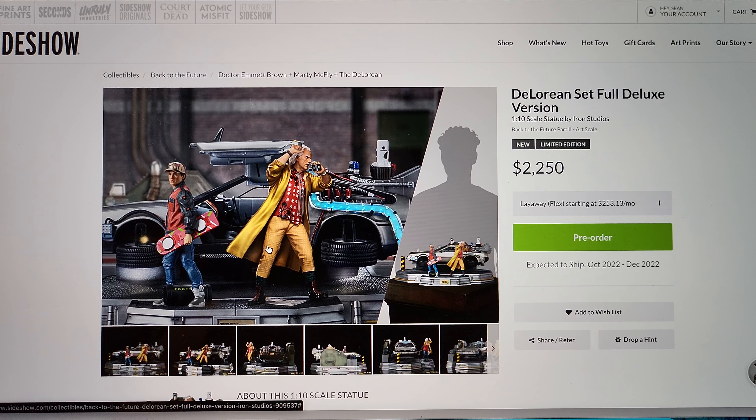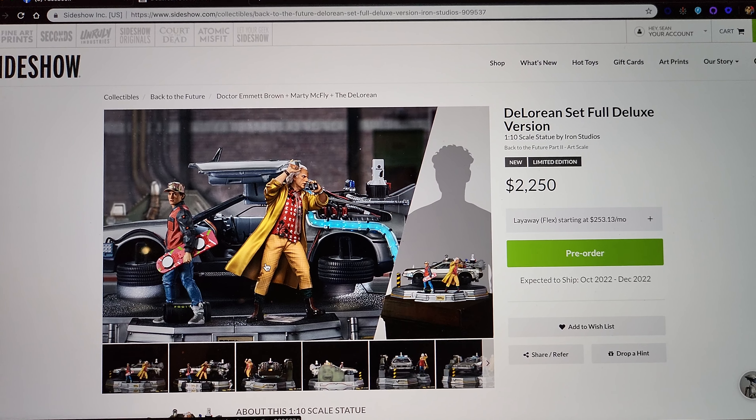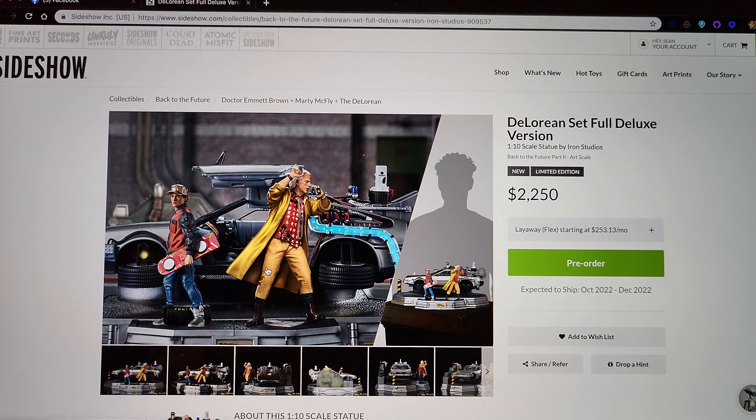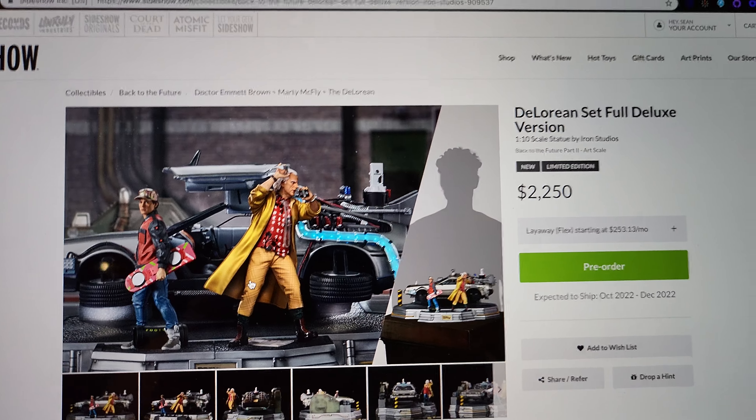I'm sorry, but Iron Studios you're out of your freaking mind charging that much. This should be $1,000 less. If this was $1,250, honestly I would probably buy this — I think it looks amazing. I do want a Back to the Future statue but I'll have to continue waiting. I thought I could easily put it inside the Magi case right there, that would look sick. But I'm going to have to pass due to that price. I just can't justify it. If this were, like, a 1:6 scale then yeah I would buy it — it'd be huge and amazing.